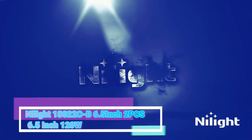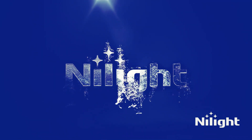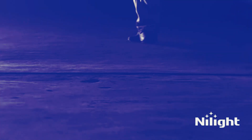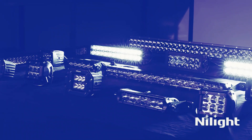The Nylite 18,022 CB6, 5-inch 2 PCS 6.5-inch 120W LED pods are a reliable and versatile lighting solution for various vehicles. As a product marketing expert with over 10 years of experience, I can confidently say that this product offers exceptional performance and durability.